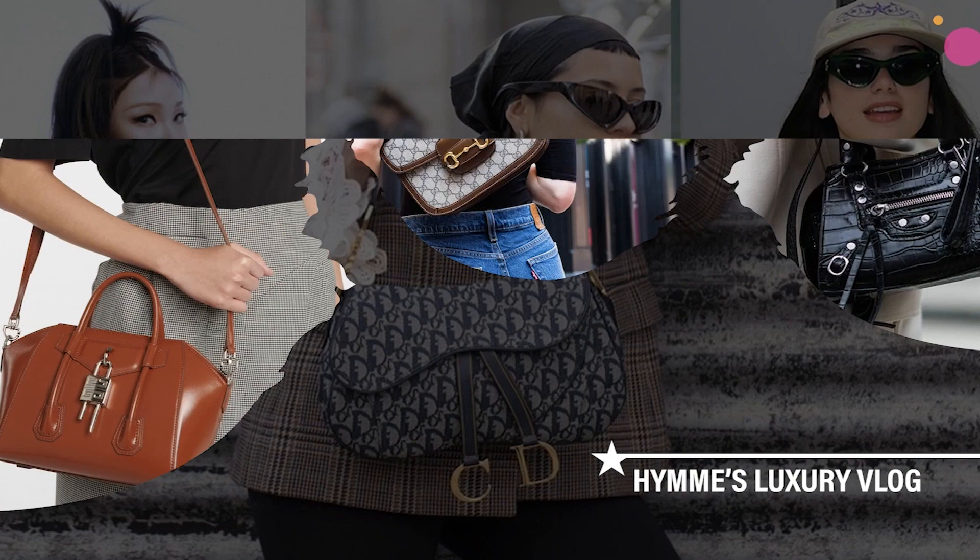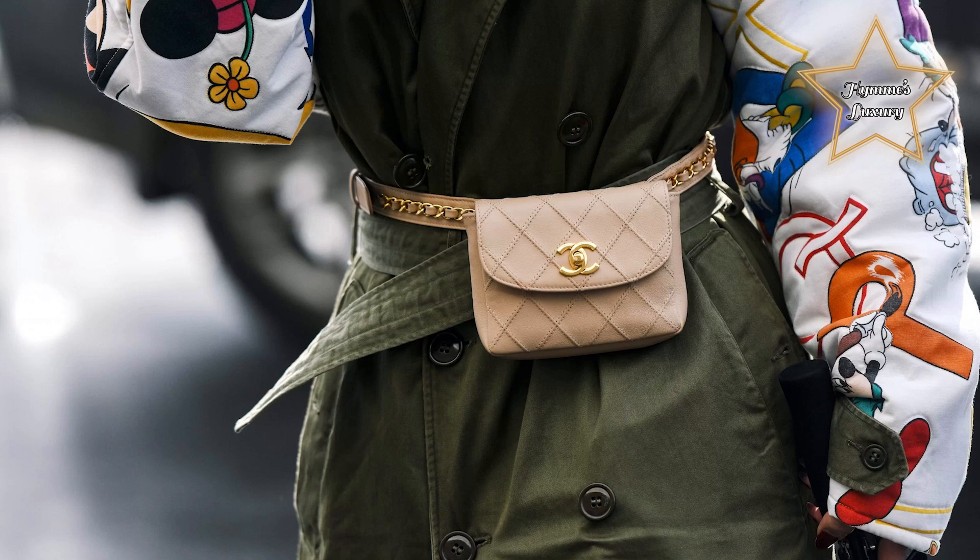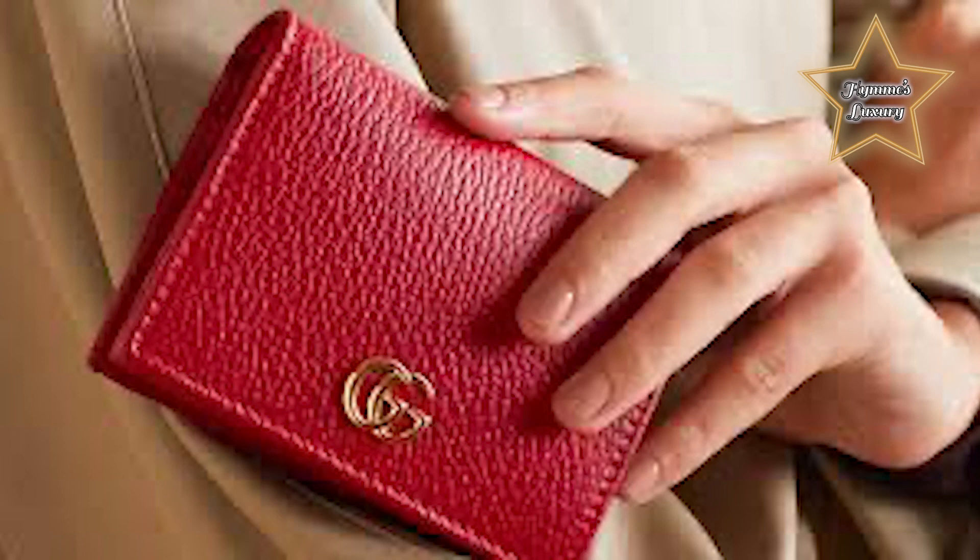If you're new to my channel, welcome. We talk about all about luxury brands. Don't forget to hit the like and subscribe button below. With the popularity of small handbags in the fashion world, most women need to have at least one compact wallet. If you love small designer handbags, then you will want to invest in designer wallets as well.